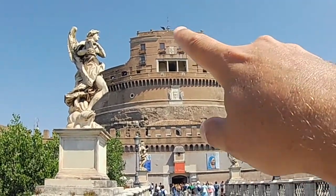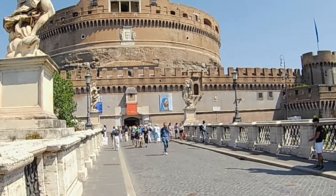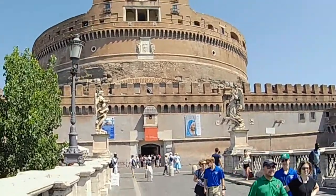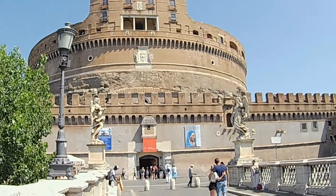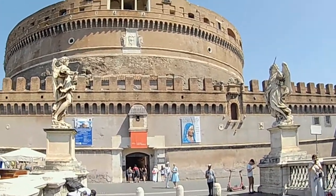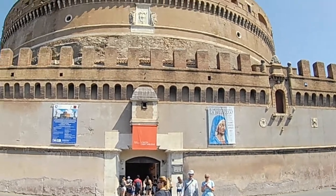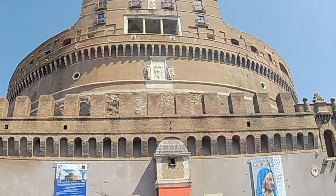This castle has two layers — lower and upper — and both are open to the public. The lower layer was built by Emperor Hadrian as a mausoleum, a tomb for him and his family. The upper layer was added later by different popes. The one you see now was built — or rebuilt — by Pope Alexander VI, Borgia. So we come back to Borgia. In Rome you cannot throw a stone without hitting Borgia somewhere — Borgia is everywhere.